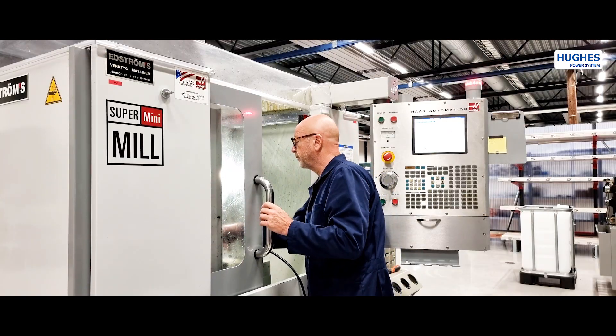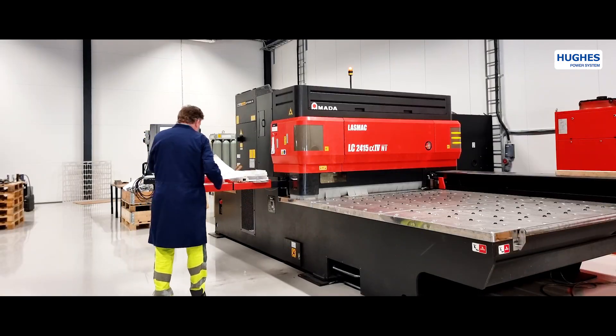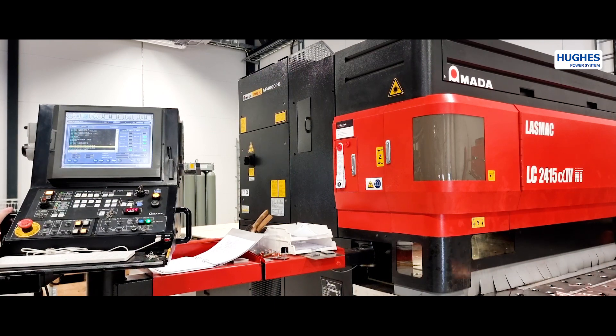Digitalization, automation and robotization of Hughes production processes for parts manufacturing and assemblies guarantee a very high level of uniform quality.